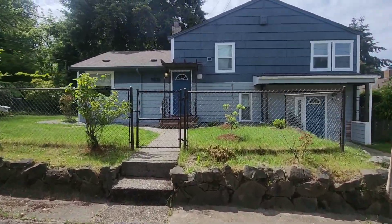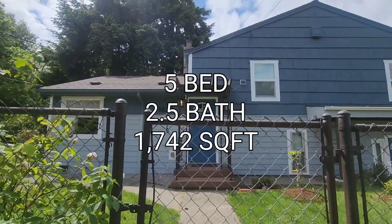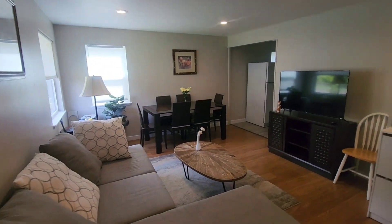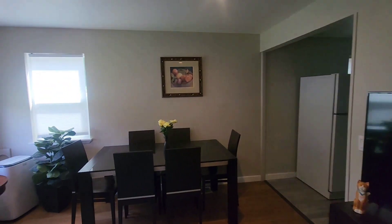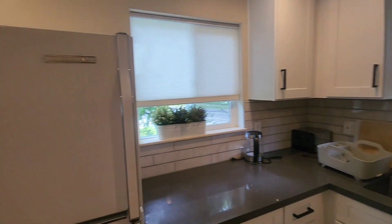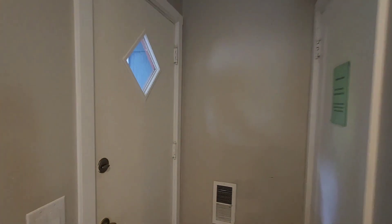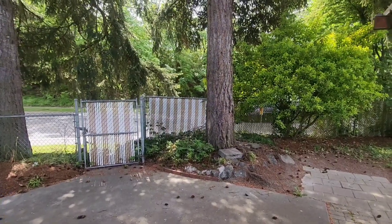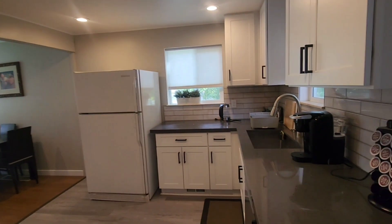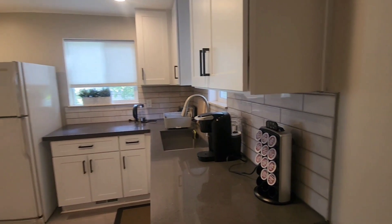We're at our next property here. This one's five bedrooms, two and a half baths, 1,742 square feet. Just walked inside and you are welcome into the living space. Got stairs to go up. Guessing this is the dining room flowing into your kitchen. Shaker-style cabinets and quartz countertops. This is your backyard facing the street. Washer and dryer there — two washers.